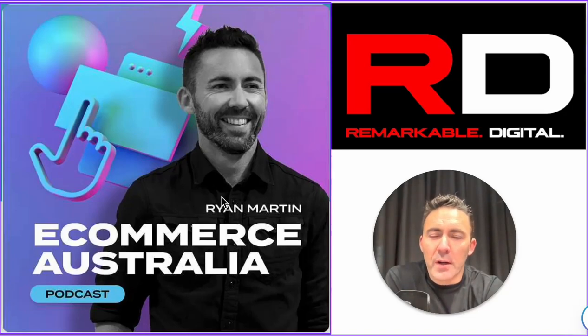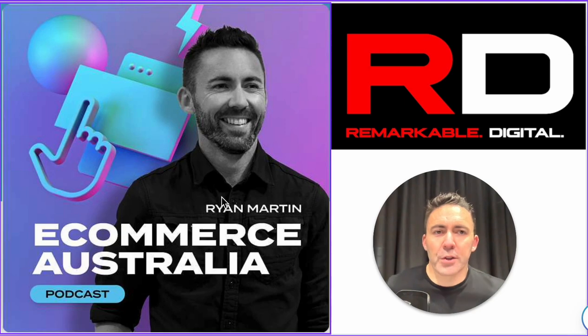Hey all, quick video. As I've noticed a few things since doing 63 episodes of eCommerce Australia podcast, as you can see there on the screen. There was one common theme that pretty much every founder, every eCommerce founder or every eCommerce expert working brand side has mentioned to me, so I thought I'd do a quick video on it.